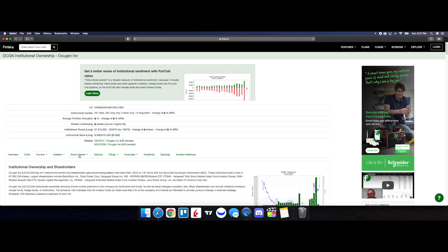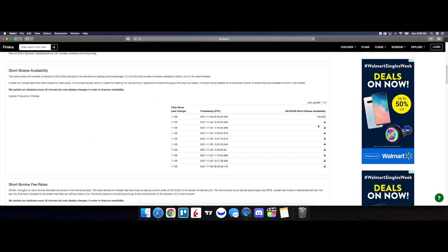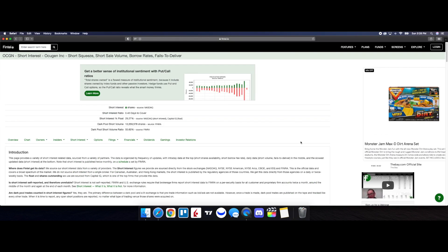Now let's take a look at the short interest. The dark pool short volume ratio is at 55.60%, and the dark pool short volume is just over 13.5 million shares. Scrolling down, the short shares availability is at 700,000, updated 11 minutes ago, and the short borrow fee rate is at 2.51%. Looking at the history of the short volume ratio, Thursday was at 52.18% and Friday came in at 55.60%. This is very high — there's a lot of negative market sentiment around OCGN. But the great thing is, if we have volume and buying pressure coming into the stock, we could see some strong moves to the upside, though there will be a lot of volatility.